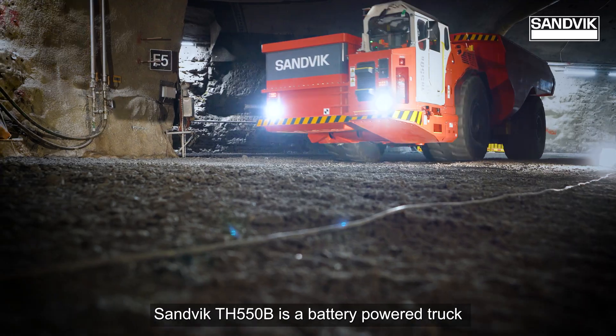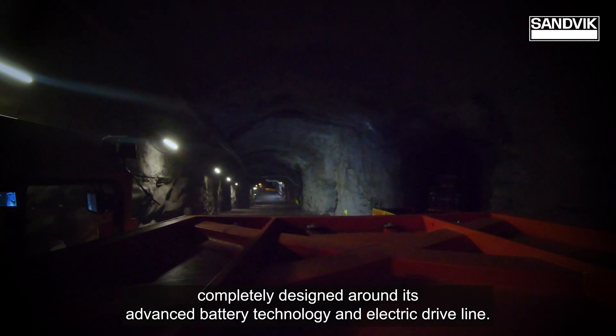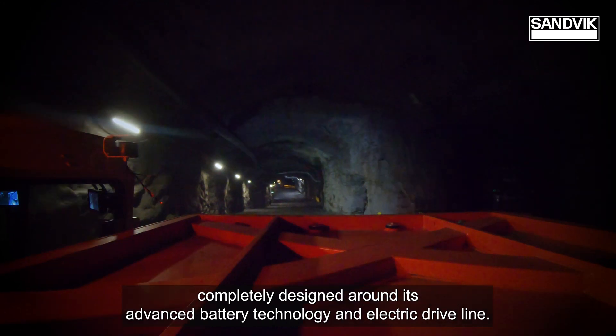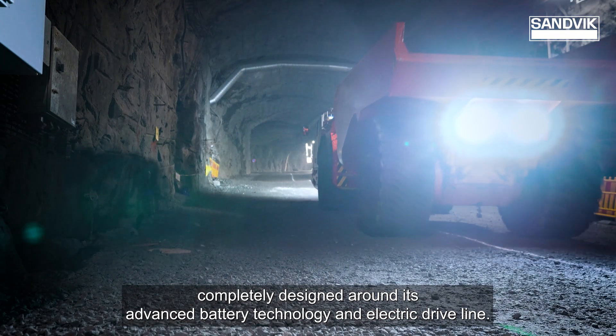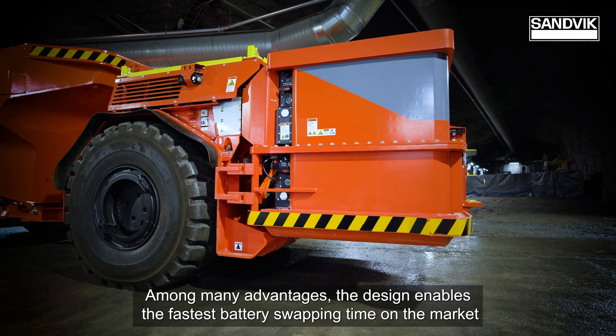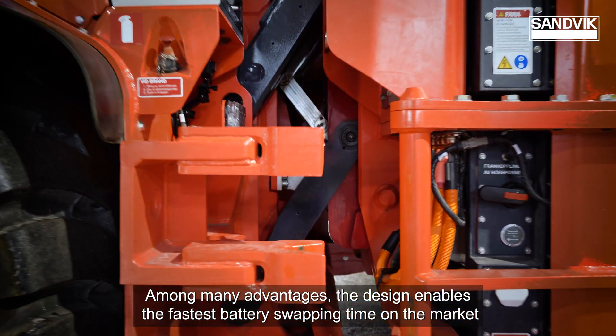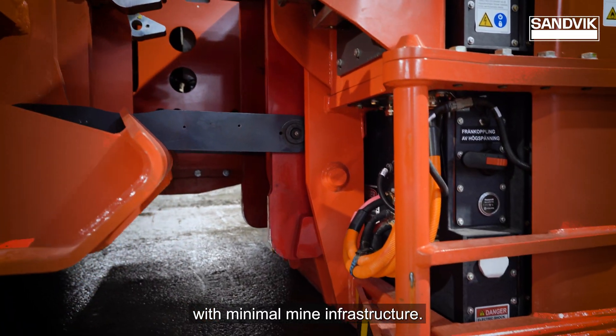Sandvik TH 550B is a battery-powered truck completely designed around its advanced battery technology and electric driveline. Among many advantages, the design enables the fastest battery swapping time on the market with minimal mine infrastructure.